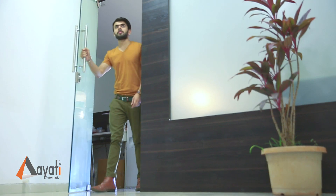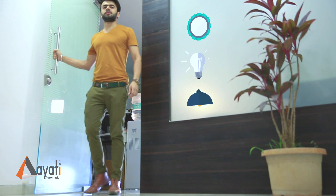As I step into my home, all light fixtures — LEDs, incandescent, halogens — magically light up.